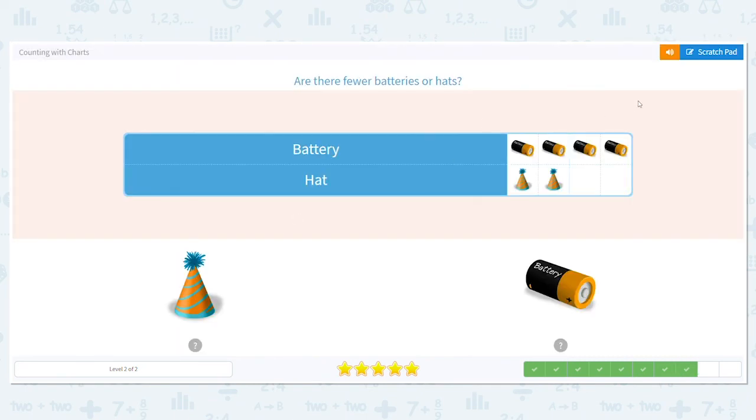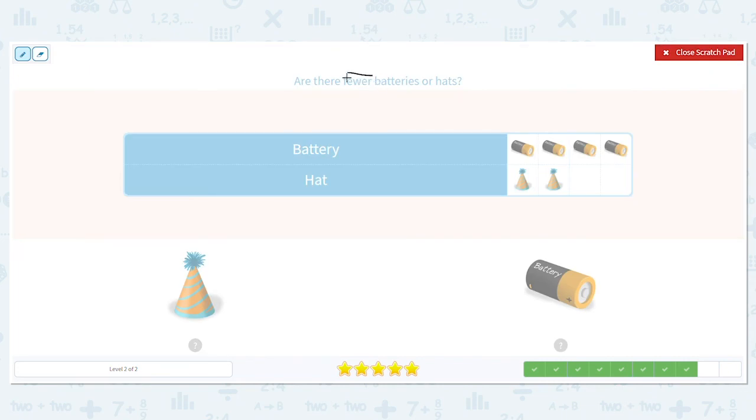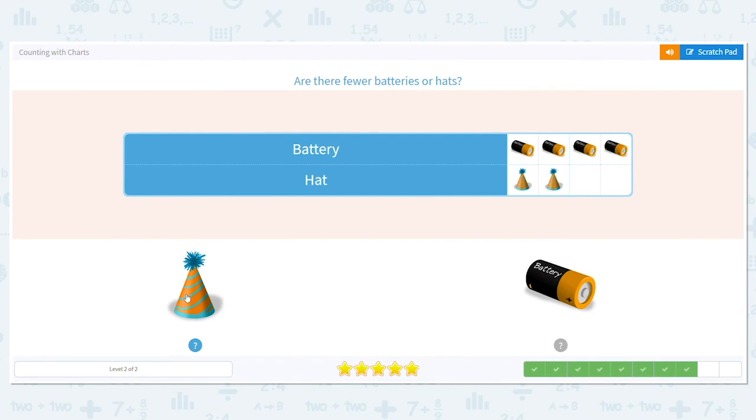Are there fewer batteries or hats? Fewer — so we want higher or lower? Lower. How many batteries do we have? Four. How many hats do we have? Two. Which is fewer, four or two? Two is fewer, so there are fewer hats.